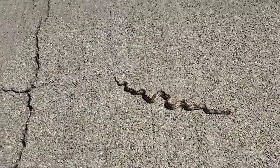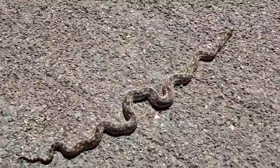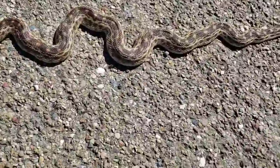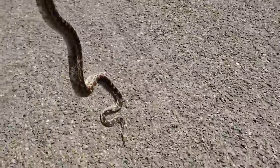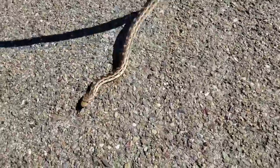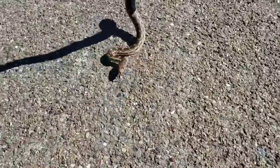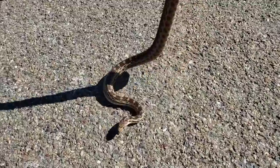Look what I just found right here — a Pacific gopher snake. It's hissing at me, pretending to be a rattlesnake. It's springtime and I'm road hunting for snakes.